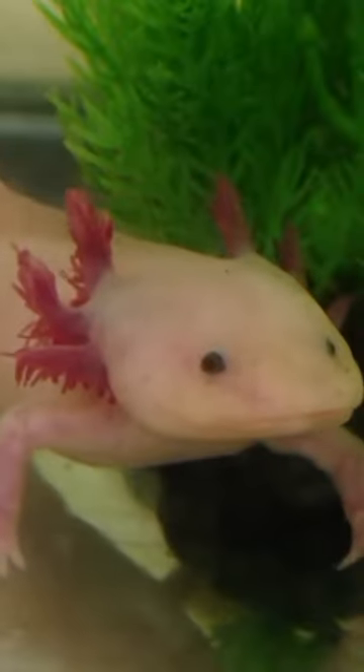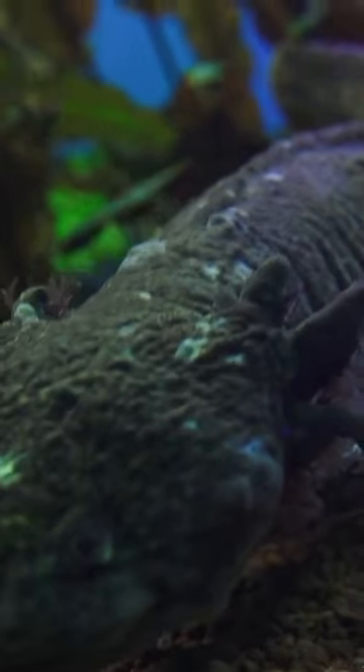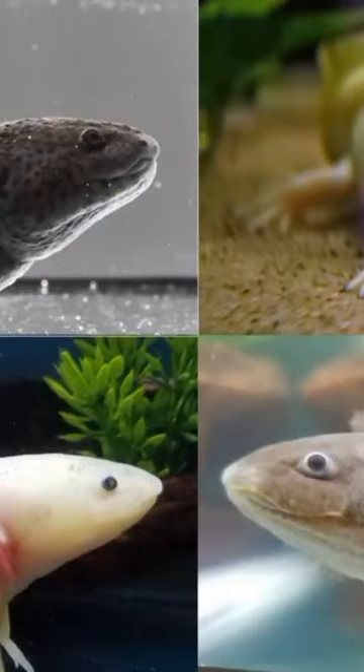Aside from its regenerative capabilities, the axolotl boasts a striking appearance, with feathery external gills protruding from the sides of its head, giving it a distinctive look reminiscent of a mythical creature. Its smooth, slimy skin comes in a variety of colors, including shades of pink, brown, black, and albino, further adding to its allure.